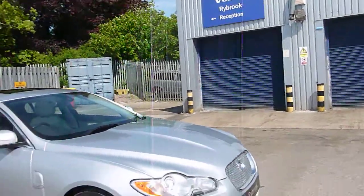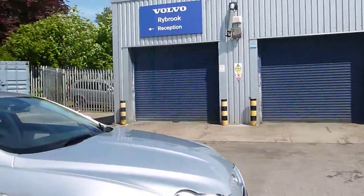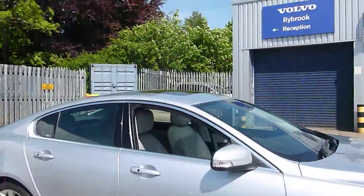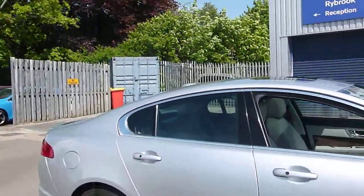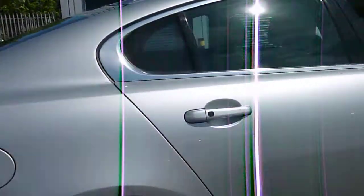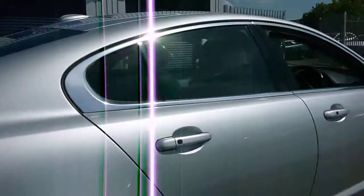Offside front wheel looks good, tyre looks good, nice and bright down the sides — everything looks like it should be. Offside rear wheel looks good; rear tyres just getting a little bit low.